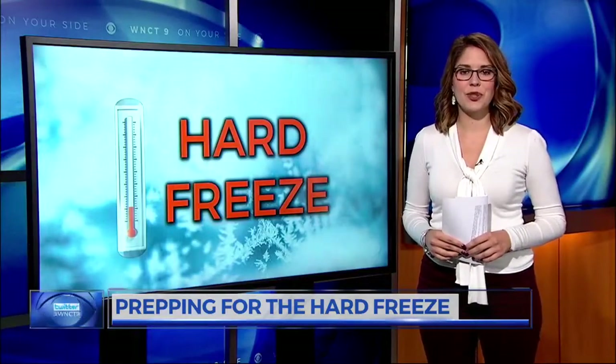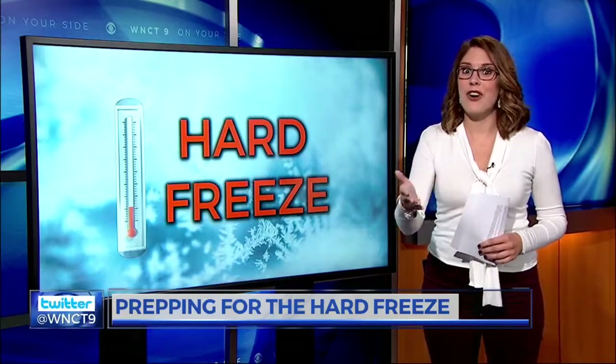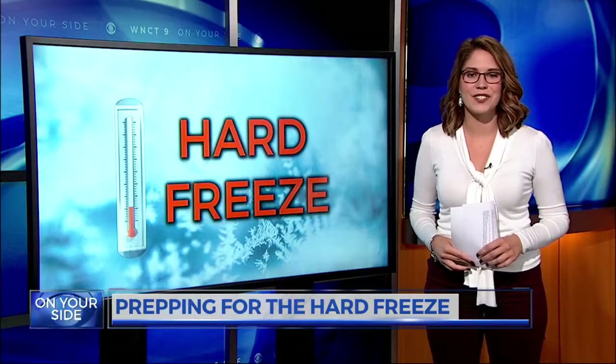Fortunately, living in eastern North Carolina, we don't have the cold temperatures for that long. CCI Landscape says for this reason, they don't have to deal too much with the frost and freeze after effects.